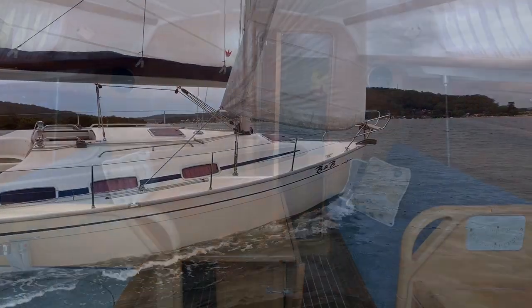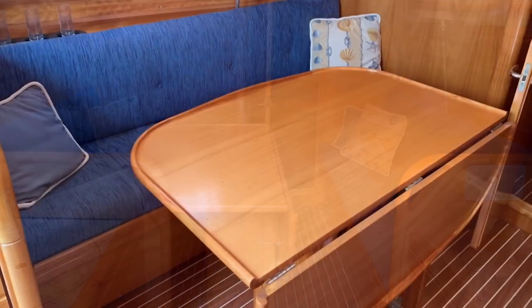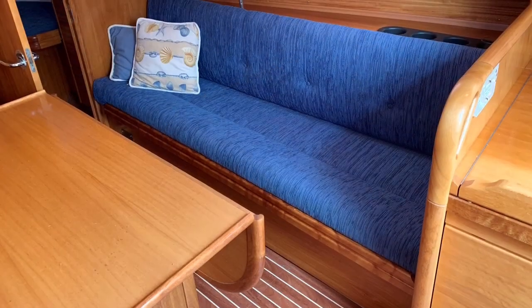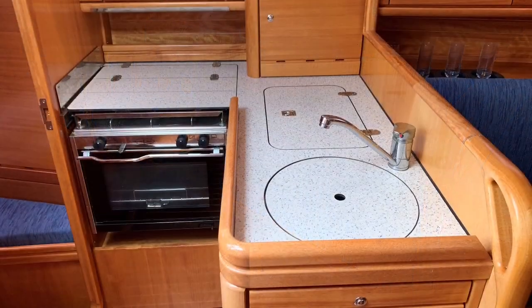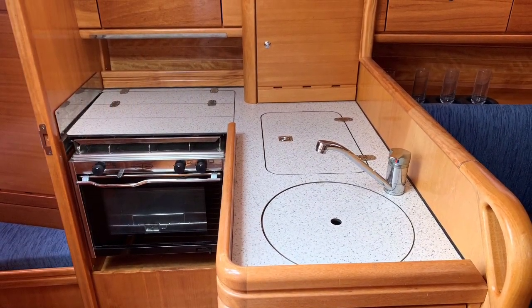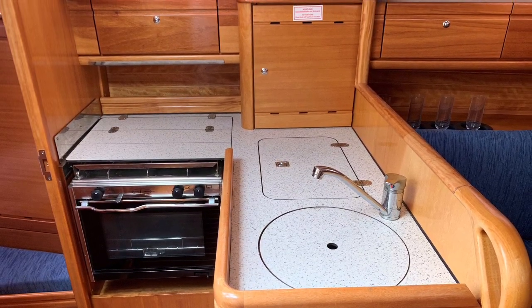The companionway leads to the saloon, which is one of the real highlights of this yacht, with its full-size dining table with twin folding leaves, a lovely mahogany fit-out and plenty of headroom. The galley is fitted with a single mixer tap and circular sink, top-load fridge along with a gas stove and oven.